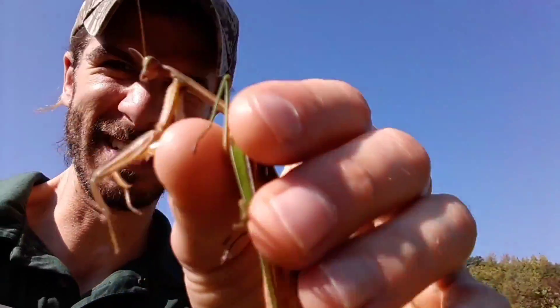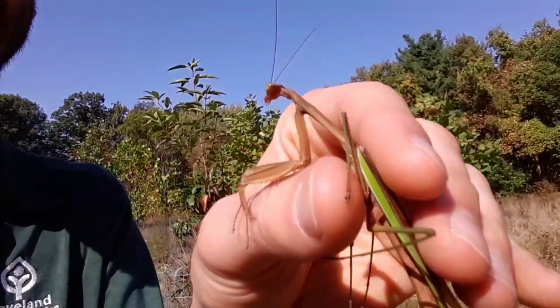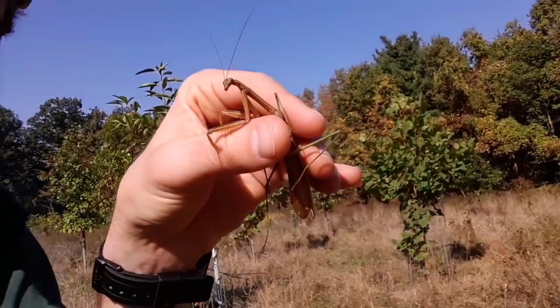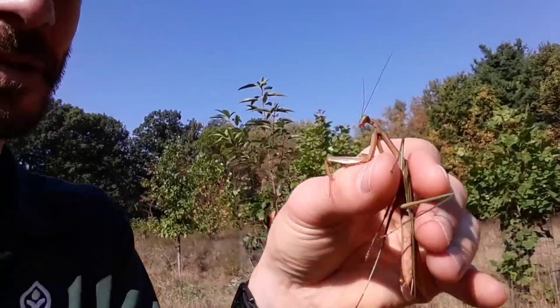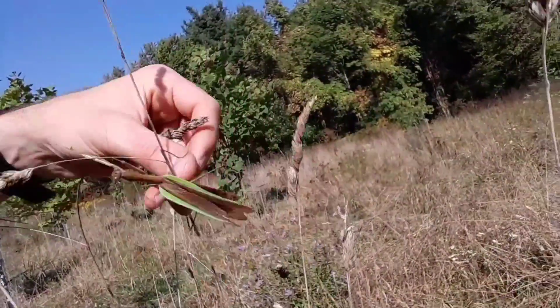Like this mantis that I just found as we were finishing up. This is a praying mantis — what a phenomenal creature. As an insect, it's the only one that can turn its head side to side. Look at those big eyeballs. I'm going to put this back in the field where I found it.